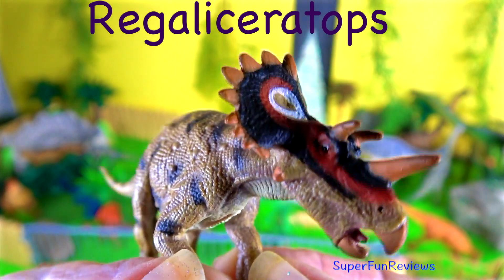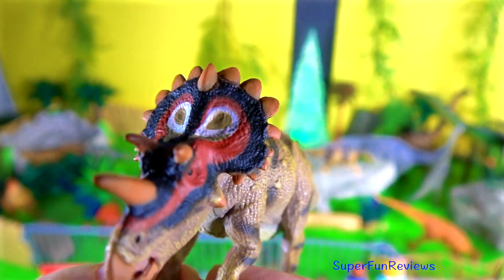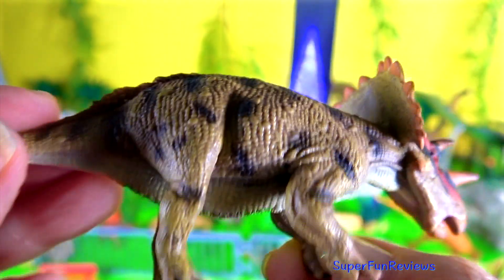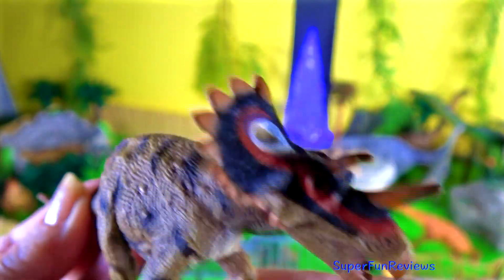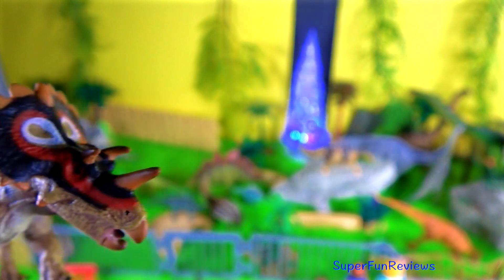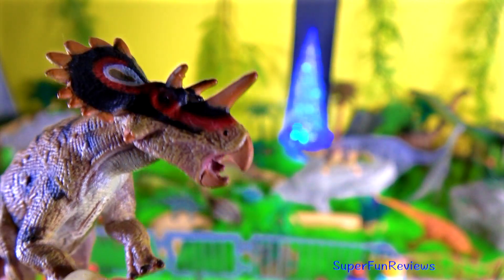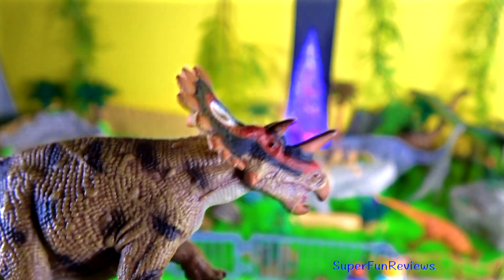Regaliceratops is a genus of herbivorous ceratopsid dinosaur that lived during the late Cretaceous period. It is closely related to Triceratops. Regaliceratops was named for its plated frill, which is described as looking somewhat like a crown.